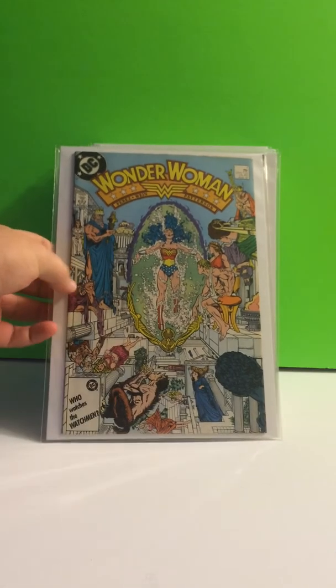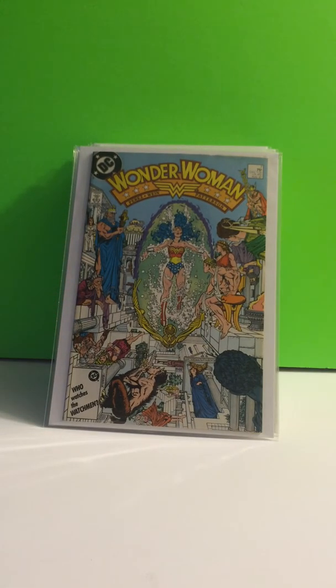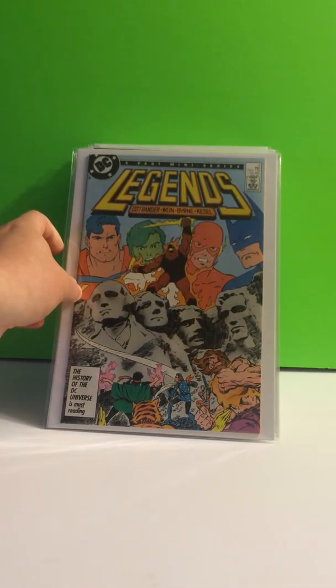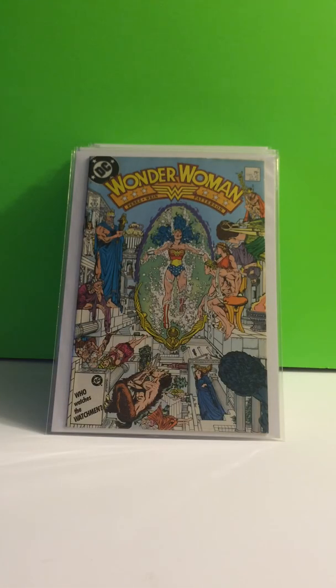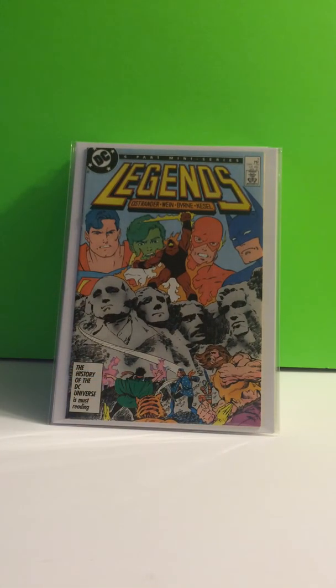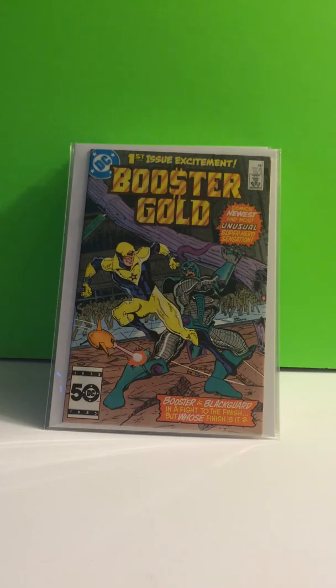Wonder Woman, number 7 — this is the first appearance of Cheetah. Legends, number 3 — it's the first modern Suicide Squad. I can't wait for that movie to come out, it's going to be badass. Booster Gold, number 1 — first appearance of Booster Gold.